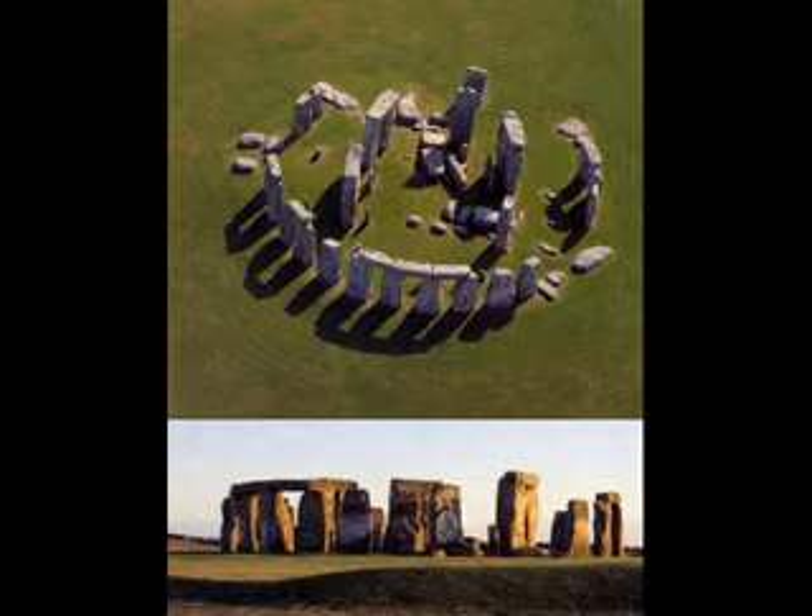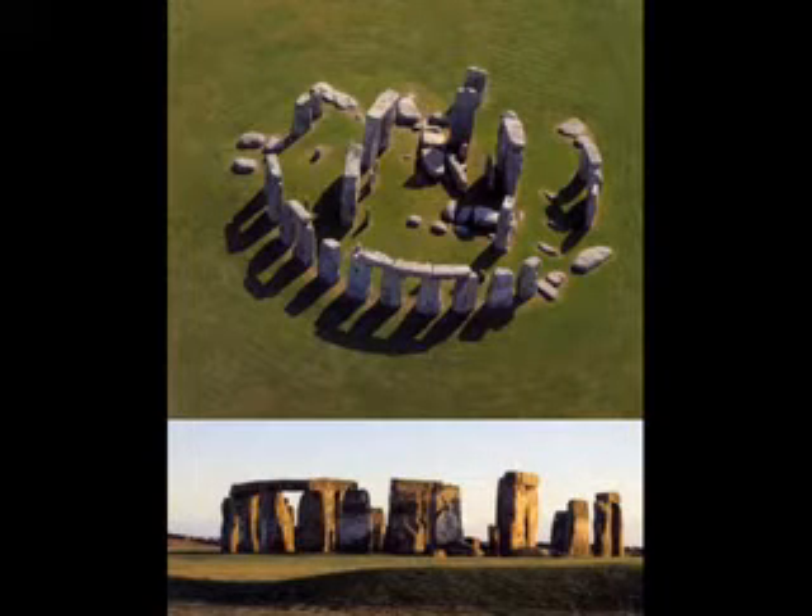This is Stonehenge, as we all know — an excellent example of post and lintel. It's on the Salisbury Plain in Wiltshire, England. It was made between 2750 BCE and 1500 BCE, and it is made of heel stone, which is found pretty far away from Stonehenge — we don't really know how it was brought there.